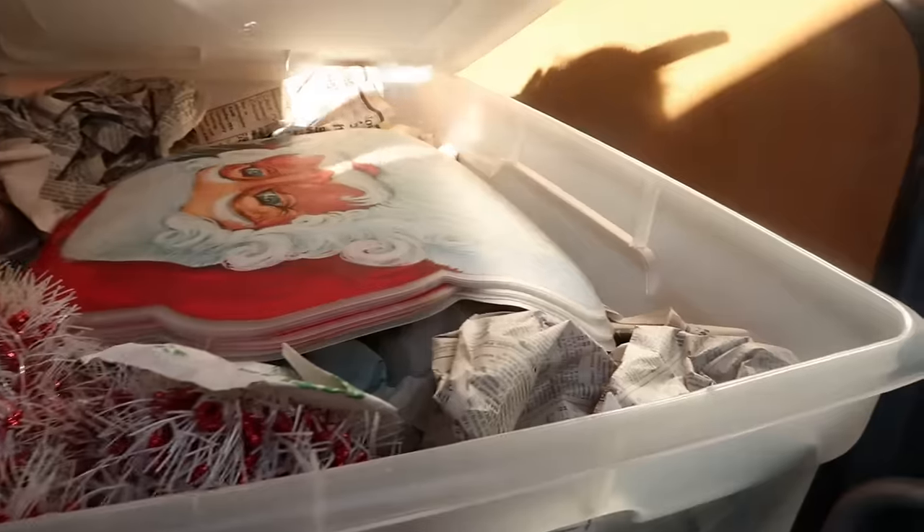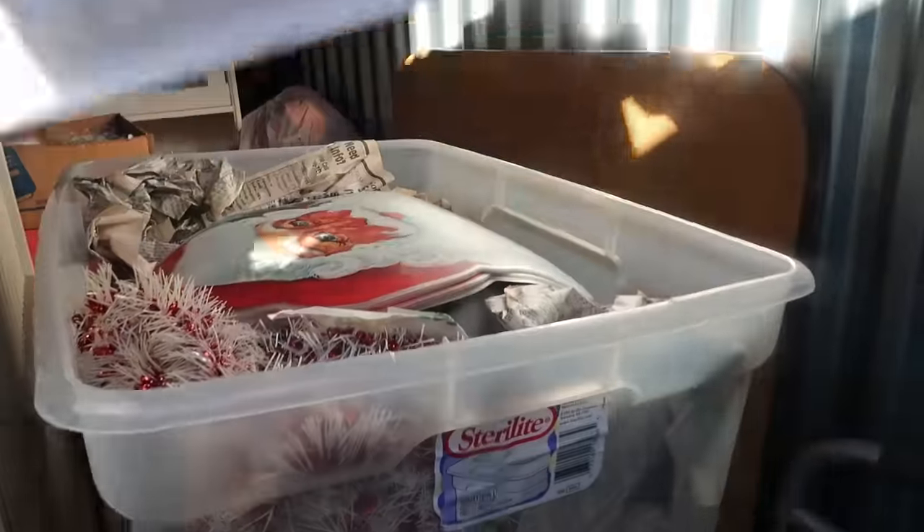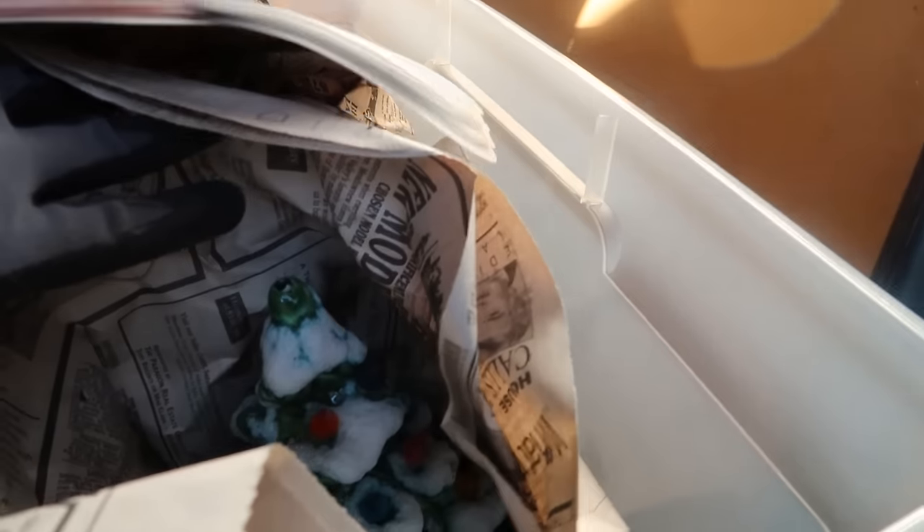Let's see what this one has — newspapers. Oh, we have placemats! I even told him, I said watch, you are going to find vintage Christmas. I was about to say there's going to be a ceramic — oh my gosh, what are the odds! This is great, oh my gosh! I can't wait to see what else is in there.